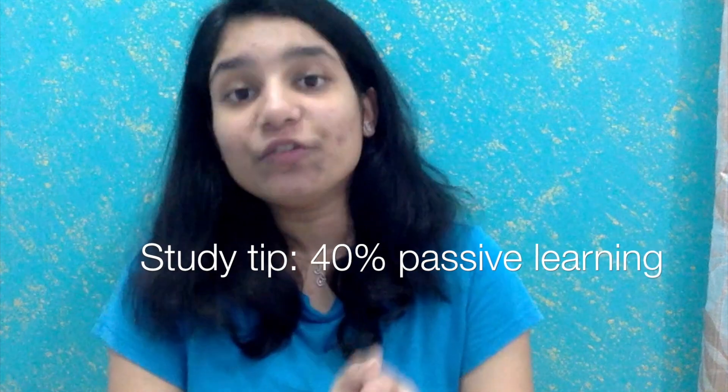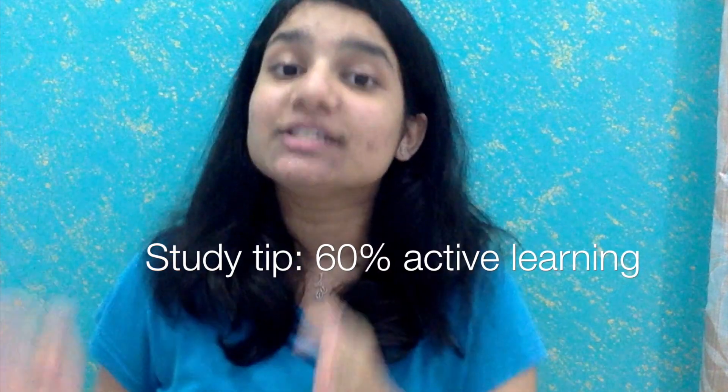My study tip for you guys is: spend 40% of your time learning things passively and spend 60% of your time learning things actively. Try doing this and you will see a big difference just the way that I did. Studying a textbook for 10 hours straight might sound like a lot, and you feel like you've studied a lot today, but that is not as efficient as doing so for four hours and spending six hours solving questions, doing flashcards, challenging your brain, and quizzing yourself.